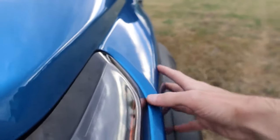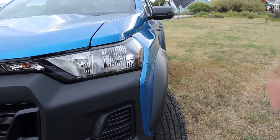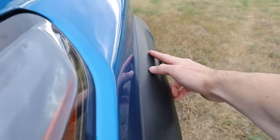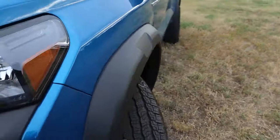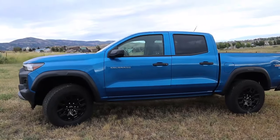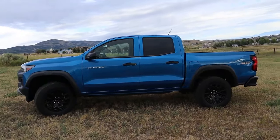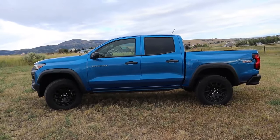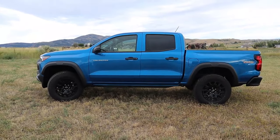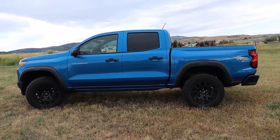Coming over to the side, you've got a large fender flare that bulges out. This being the Trail Boss, it sits a little bit wider than a standard Colorado because of the widened fender flare that sticks out — looks very beefy. You'll also notice body lines stretching on the front and back fender and one about two-thirds down the door. In terms of length, you're looking at 213 inches, very similar to the Frontier and the Tacoma.